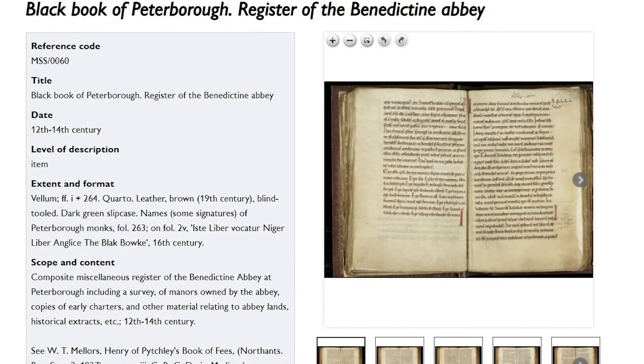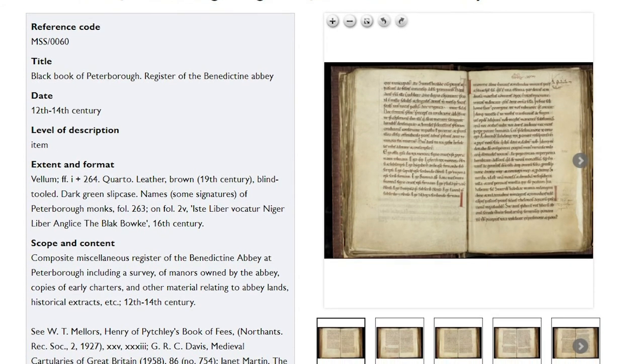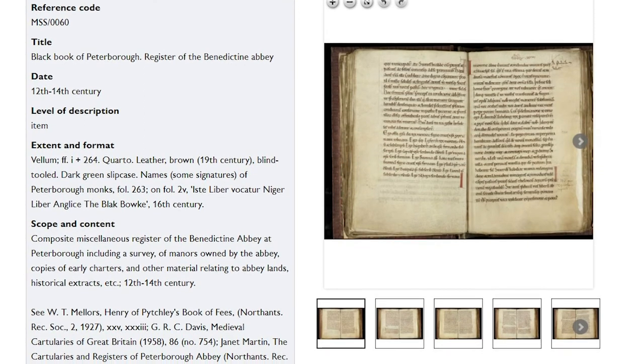As well as cataloguing our collection we are also beginning to digitise parts of it. You can access those digital images straight through the online catalogue. For example the Black Book of Peterborough has been digitised. You can click on individual images, you can move through the pages, you can zoom in, you can flick through, you can even turn the images upside down.